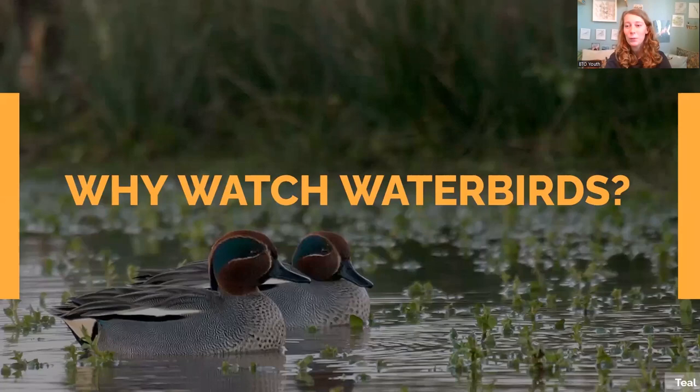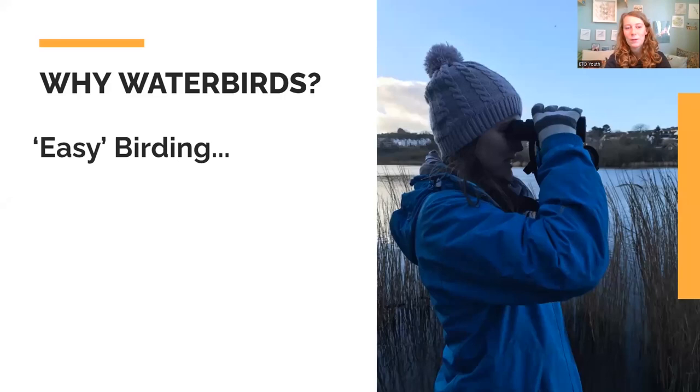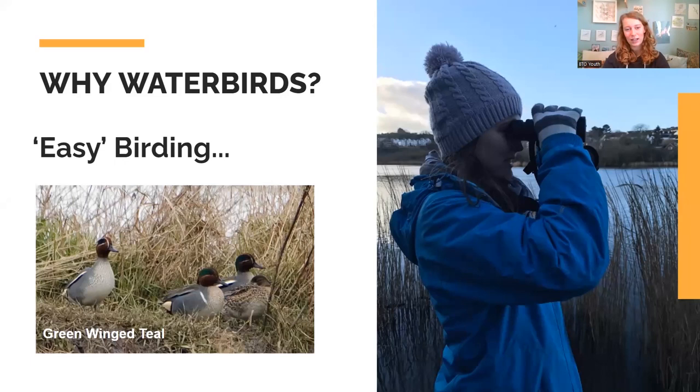Why watch waterbirds? I think they're quite nice to start with because it's quite easy birding. Quite often you go to an area and they're not hiding in trees — they're exposed and you can see them easily. Because they feel safe on the water, they'll come to you, or at least they're not quite as scared as other birds. Also, sometimes you can find some goodies if you scan the flock. A classic in the winter: if you scan a flock of teal and you see a male with a vertical white line down its front, you're looking at a green-winged teal.